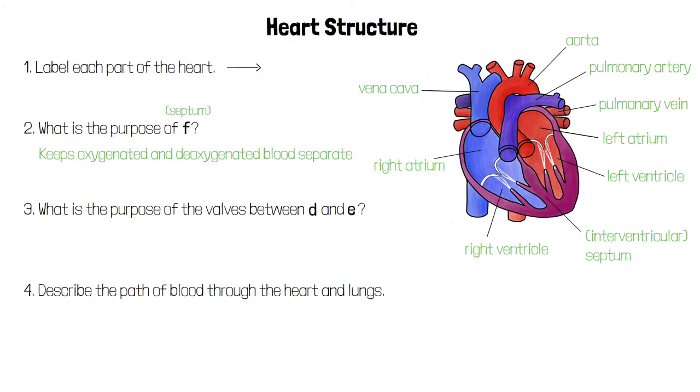The valves between D and E, which are the left atrium and the left ventricle, prevent blood from flowing back from the ventricle into the atrium when the ventricle contracts.